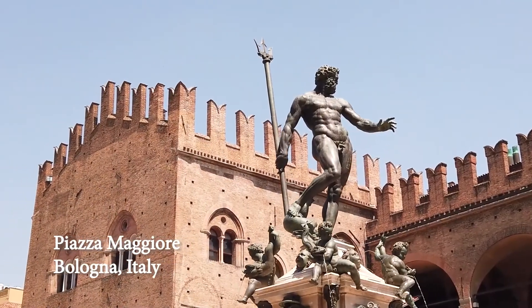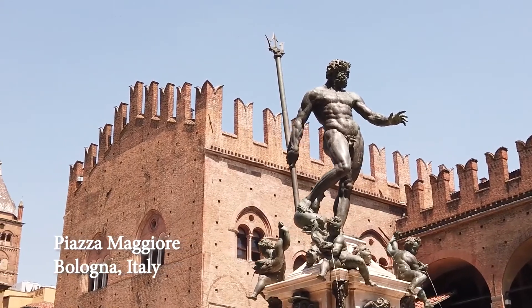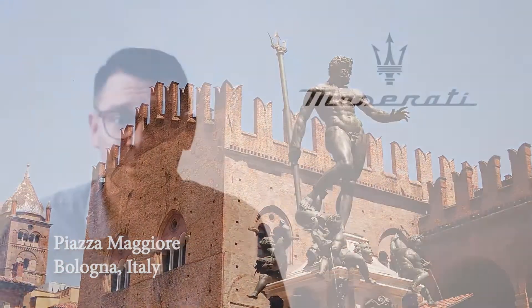Maserati's logo is a trident, and there are two different stories as to how the trident came to be. One version is that there's a famous statue of Neptune holding a trident in the Piazza Maggiore in Bologna, where Maserati was founded, and the founder used that as inspiration. I don't think we'll ever know which version of the story is correct.